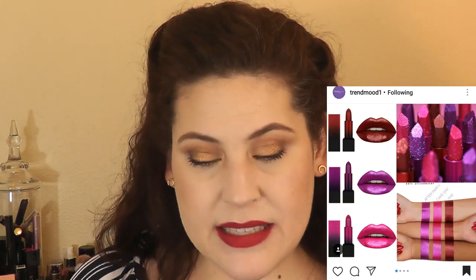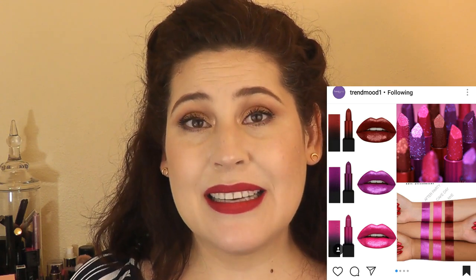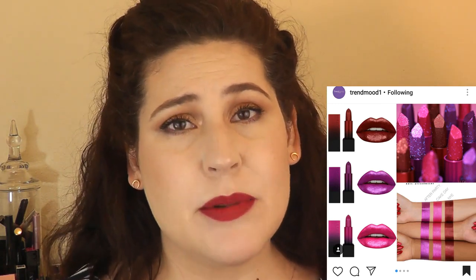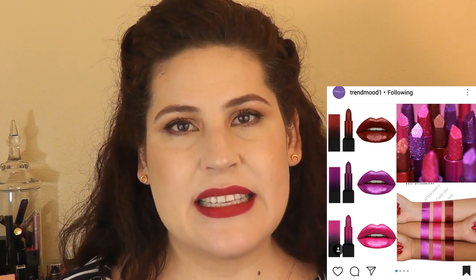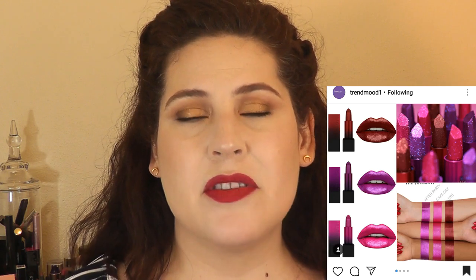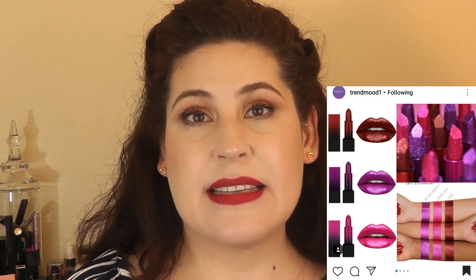Another lipstick product that intrigued me but is on my no list is from Huda Beauty — their Power Bullets, a glitter lipstick. The form of the bullet itself is beautiful, almost like a diamond shape towards the top. But the shades — a brick red, a Barbie pink, and a purple — the red doesn't really call to me and those other two colors are definitely not shades I reach for. I might be interested if they extended the range. I don't do a lot of metallic lips, but I'd be more willing to do a wine or red-tone metallic than those pinks and purples. So right now it's on my no list.